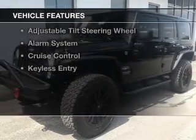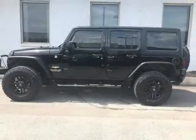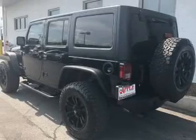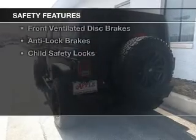The features include Sirius XM satellite radio, digital audio input, steering wheel controls, a premium sound system, premium rims, auto dimming mirrors, an adjustable tilt steering wheel, an alarm system, cruise control, and keyless entry.